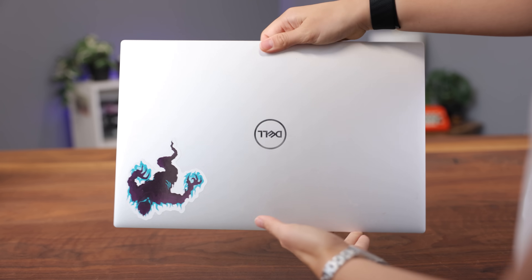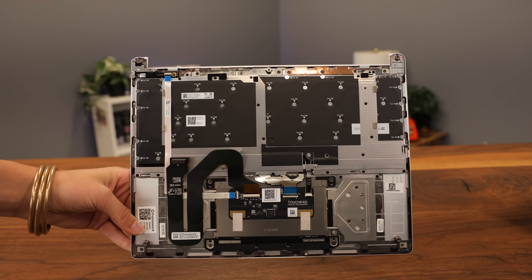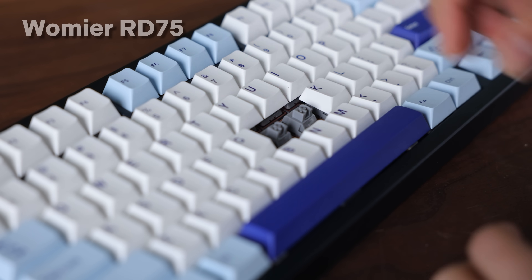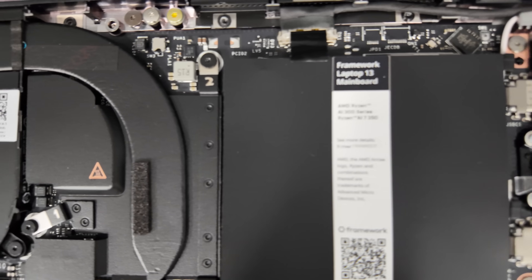At that point it's basically replacing every single part, and the price gets close to a new laptop anyway. Framework's hope is that their laptops last five-plus years or even a decade. For other laptops, if something breaks and the RAM or storage are permanently soldered in, you can't fix it yourself — and by the time you need to fix it, the company doesn't sell parts anymore. With Framework, repairability is more cost-effective than upgrading. It's like having hot-swappable switches in a keyboard: one switch goes down, you replace it and extend the life for many more years.